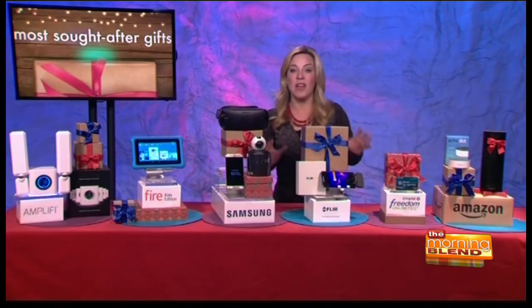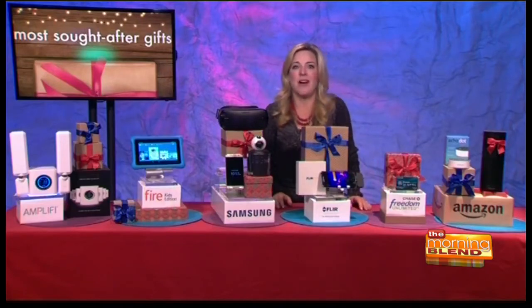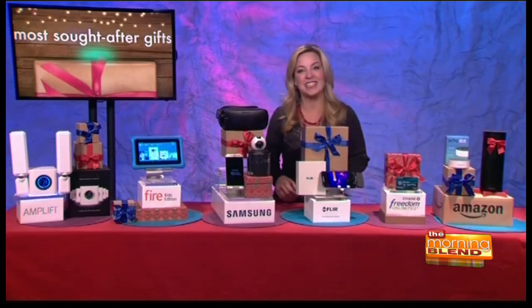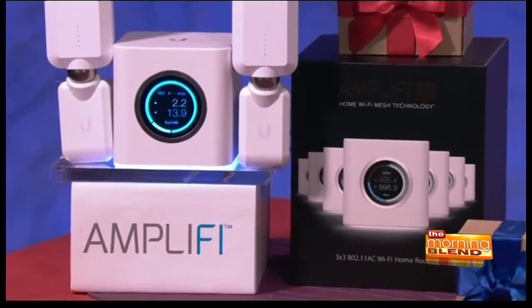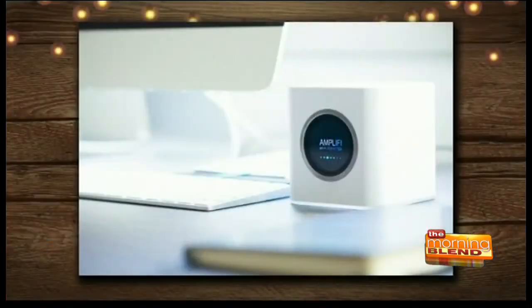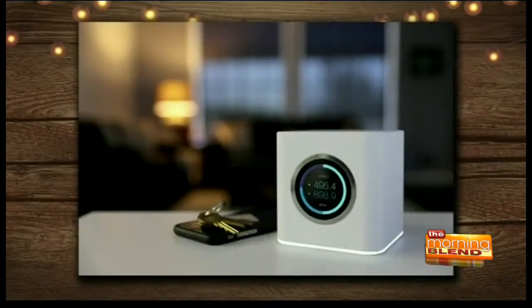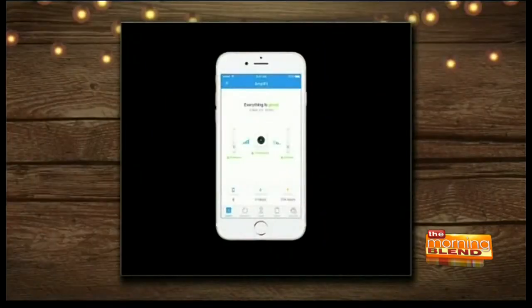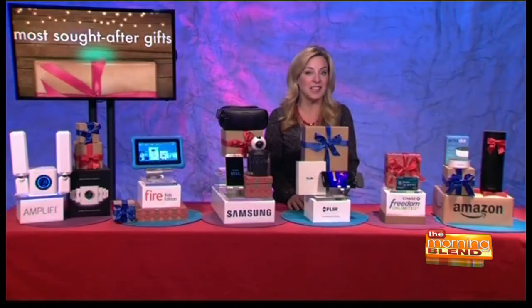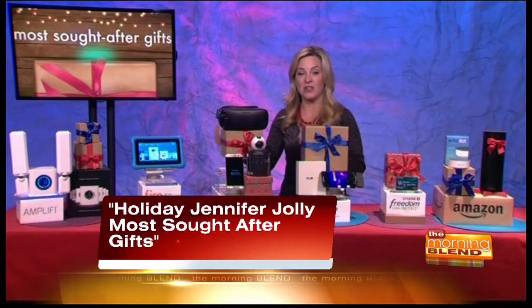Turning to some awesome tools now. Nothing kills the holiday cheer faster than not being able to get on Wi-Fi in your own house. For that, check out the Amplifi router and wireless mesh system — setup is super simple, just plug and play using the mobile app. The whole thing took me about three minutes start to finish, and like magic, my Wi-Fi finally reached all corners of my home. You can say goodbye to dead spots for good. The stand-alone Amplifi router is just under $150, or for a larger home or more gadgets, go for the Amplifi HD at just under $350.